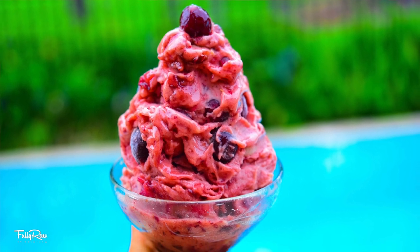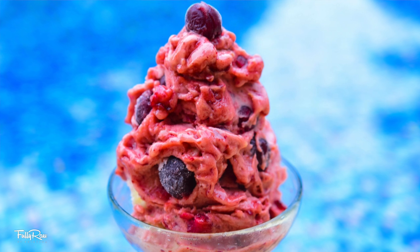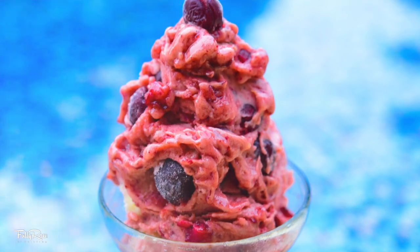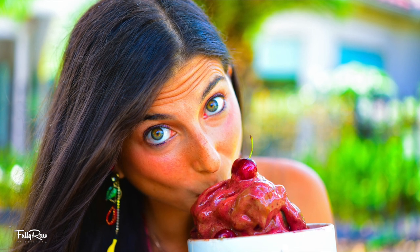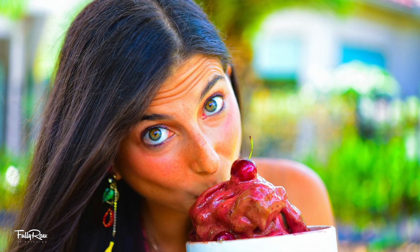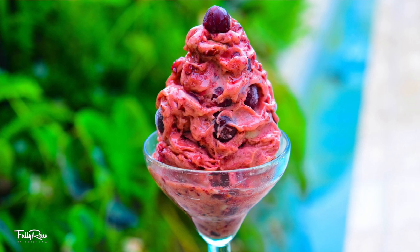It is a nice cream really because it is raw and vegan, cruelty free, dairy free, low fat and absolutely the bomb dot com. It's so good that you will want to eat it for breakfast, lunch and dinner and you have my permission to do so. I love this ice cream.